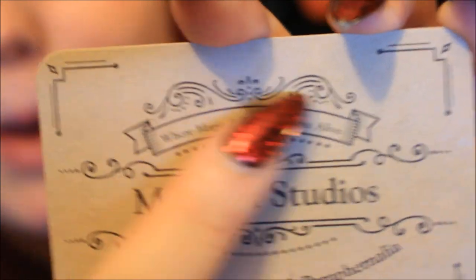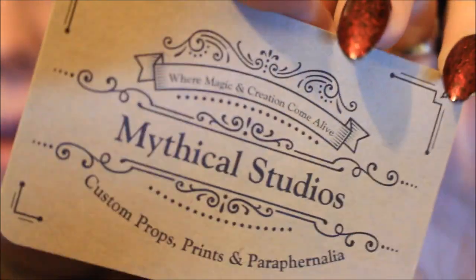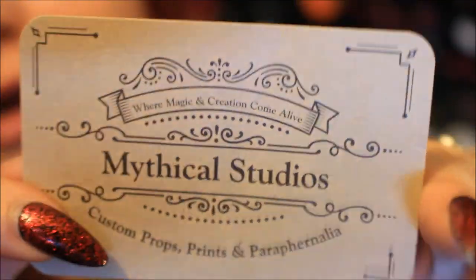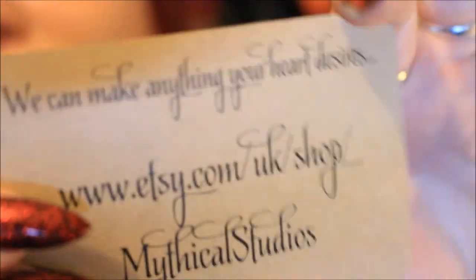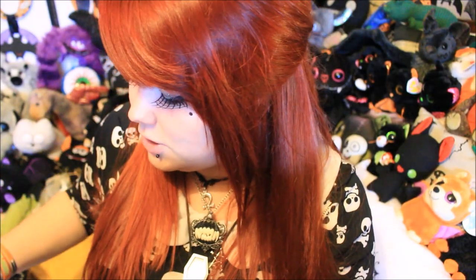Next up is their business card, which is really nice. I love the style — it's a browny, almost aged colour. At the top it says 'where magic and creation come alive,' which I think is a really nice touch. On the back it says they can make anything your heart desires and has a direct link to their Etsy store. It's a really nice quality business card and it will definitely stand out on my business card pin board because of the colour and look of it.